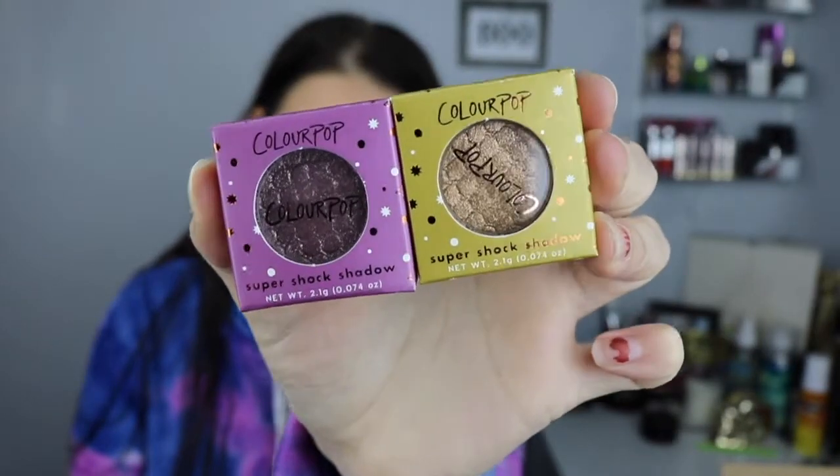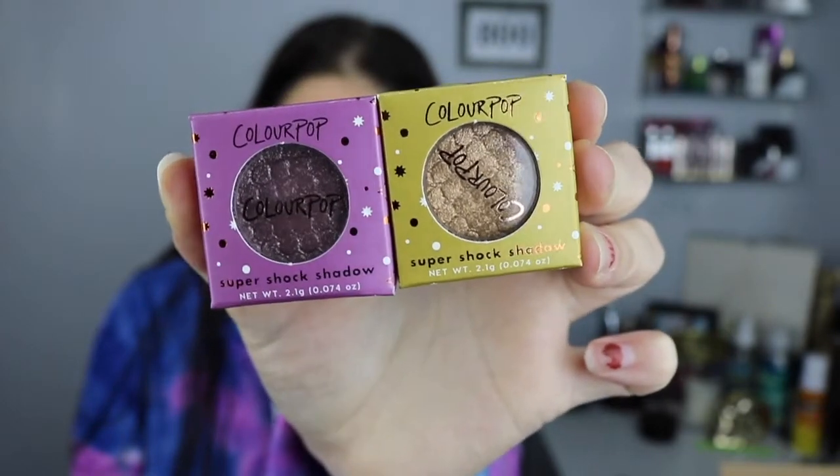Next up for the collection we have the super shock shadows. They had three shades available and I could only grab two: Fluffy and Revolution. The Revolution is in the purple box and Fluffy is in the green box, and these retail for $7 each. Fluffy is kind of like a warm gold with a pink duo-shift to it — really super beautiful.